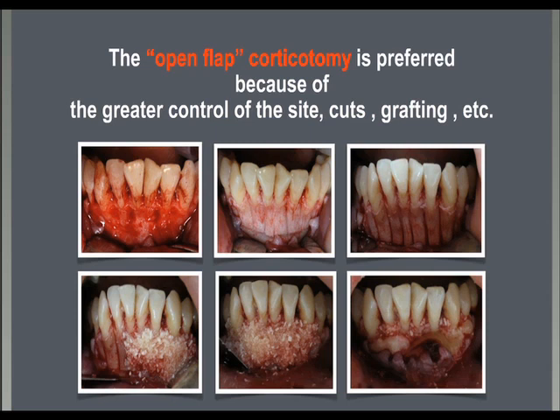It's easier to decide where to perform the cuts, where to place the grafts, where to be more aggressive or more delicate. When the pre-surgical diagnosis and treatment plan are made on a CBCT scan, the open view of the surgical site integrates all the possible information needed by the surgeon to properly manage the corticotomy sites and the grafting materials.